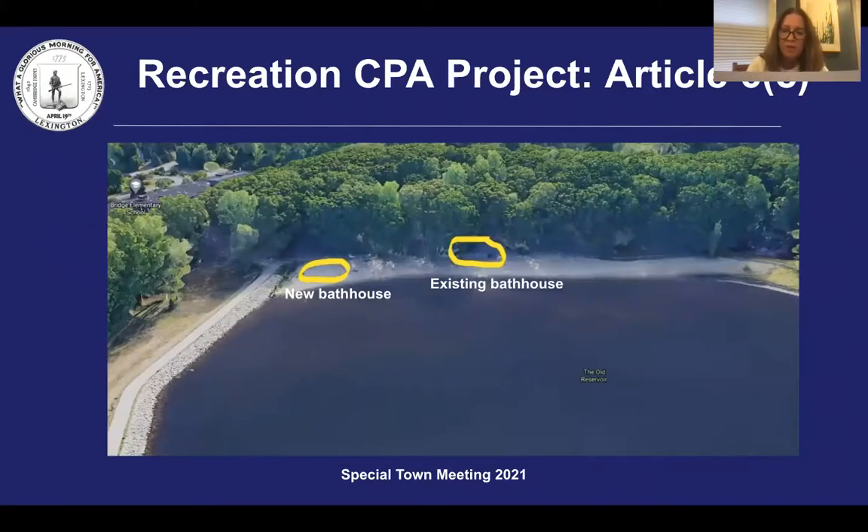The existing bathhouse will remain to provide adequate storage of equipment and supplies at the site.